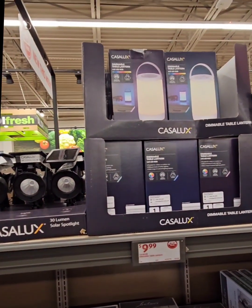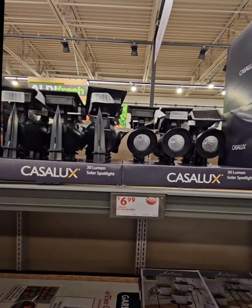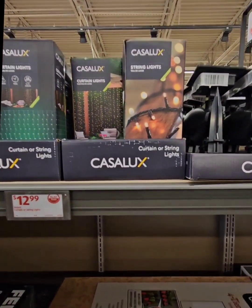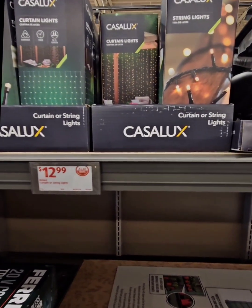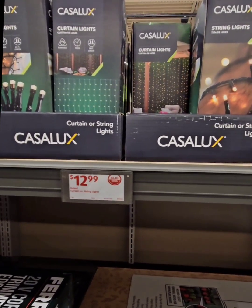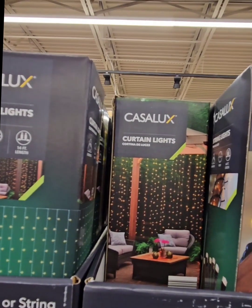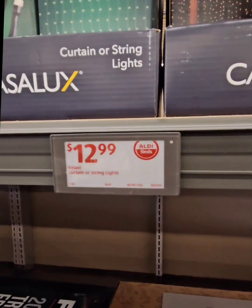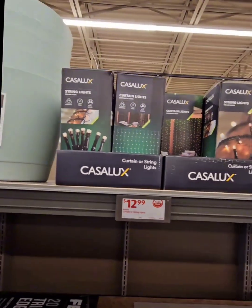They have dimmable table lanterns at $9.99, and 30-lumen solar spotlights for illuminating areas of your home for $6.99. They also have really awesome string lights to place around your fence and or patio sets — they look amazing under a big umbrella patio set and give such a warm ambiance. They have two styles: a curtain style and typical string lights, both coming in at $12.99 at 64 feet in length.